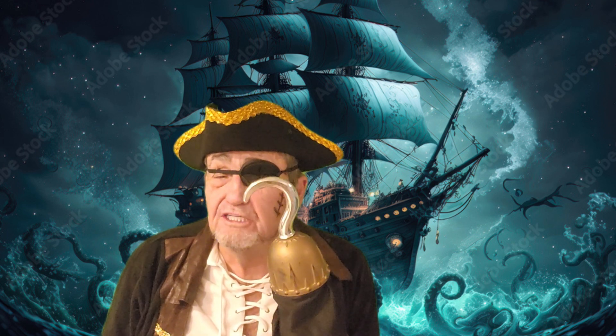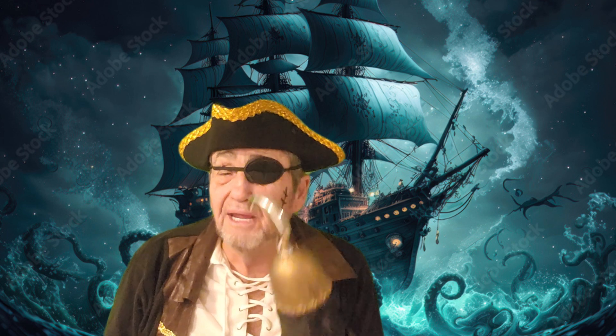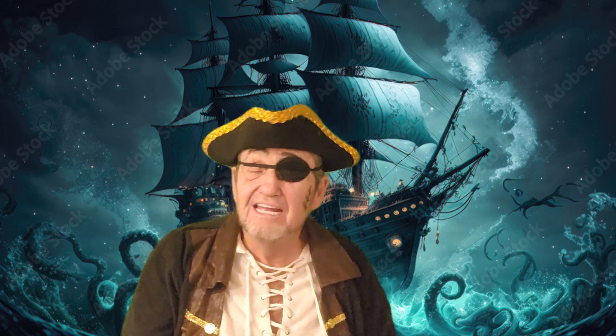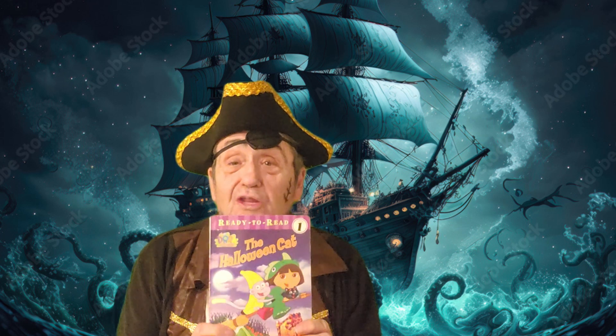Arrgh! It'd be me mateys that are Dora the Explorer followers. And you know, pirates have hooks and they have patches on their eye. I haven't told my shipmates, but I can't ever write with one hand and reading is so hard. I've got a Dora the Explorer book that's going to be fun for Halloween — it's called The Halloween Cat.